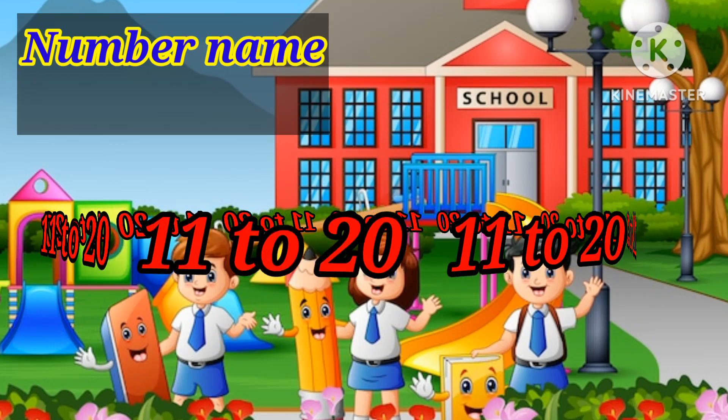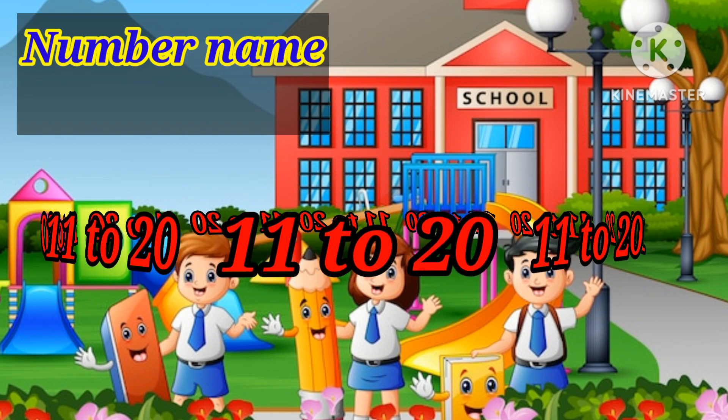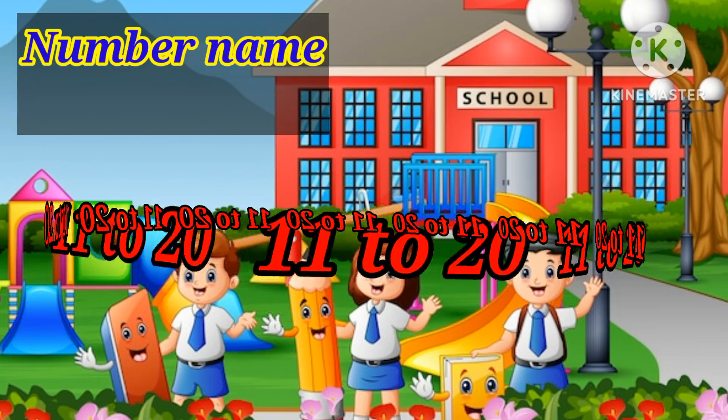Hi kids, welcome back to my channel, Nunchu and Nugs. Today, we will learn number names 11 to 20.